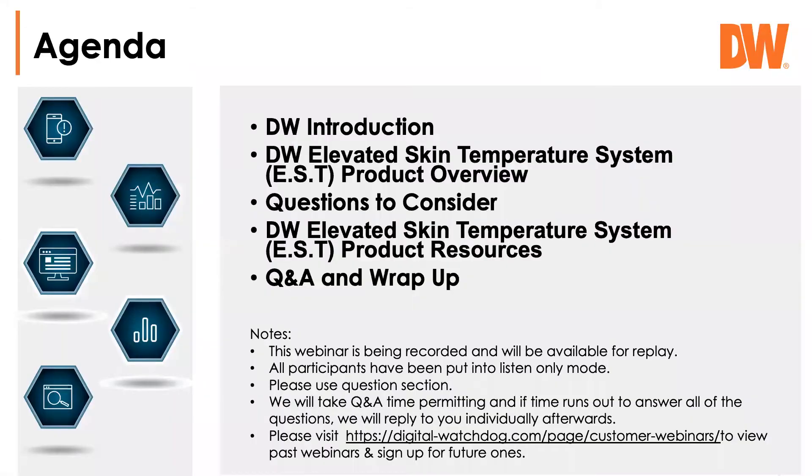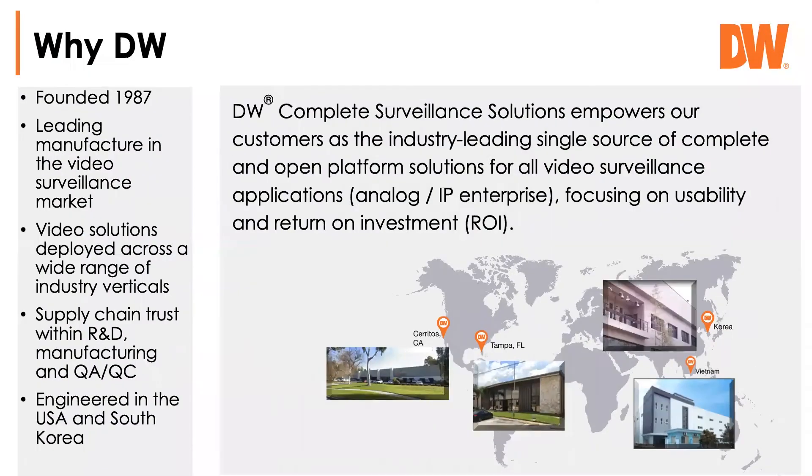As Michael said, the webinar is being recorded and it's going to be posted on ADI's site. We'll also try to get it posted on the Digital Watchdog site, so you'll have this in both locations for future reference. If you have questions, please put them into the chat. We'll try to get to them in the time allotted, and if we can't, we'll certainly get back to you with answers.